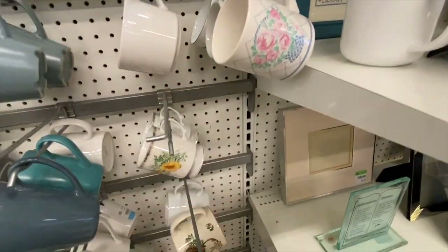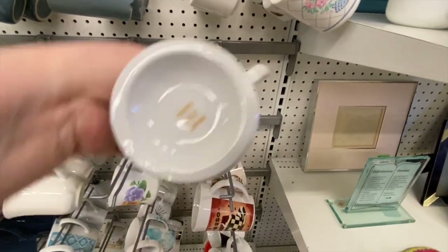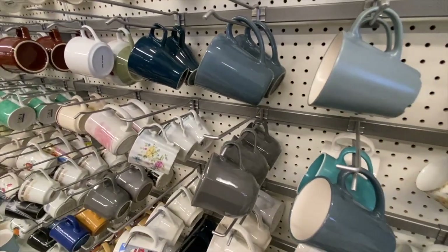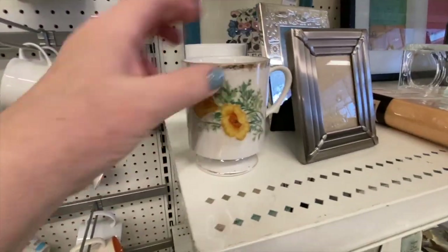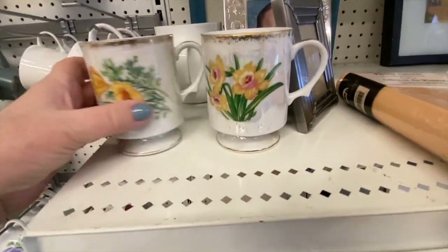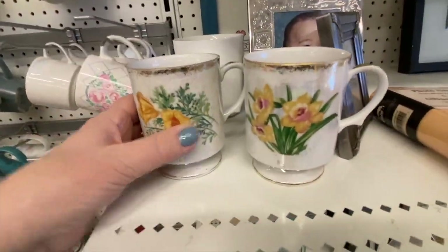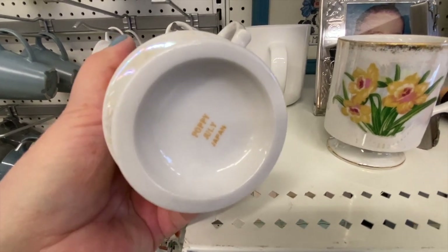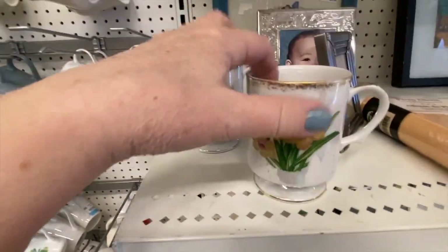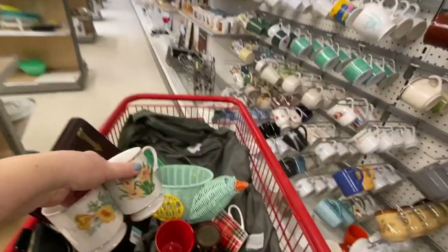What else do we have here? Oh, these are nice — this one says 'Poppy, July' and the other one both have a gold rim. One has yellow poppies and this one is 'Daffodil' for March. We'll take those as well.